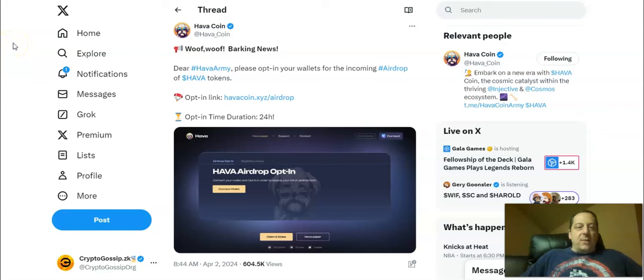Hello everybody and welcome to another update from Crypto Gossip. My name is Adam, your host. The HavaCoin claim opportunity is now live. We've talked about this recently where they teased a really short 24-hour window to claim this airdrop, and they posted just a few hours ago that this is now live to opt in your wallets for the incoming airdrop of Hava tokens. That duration is in fact 24 hours, so you have a very short window of opportunity to get in. We'll talk about how to do that here today.